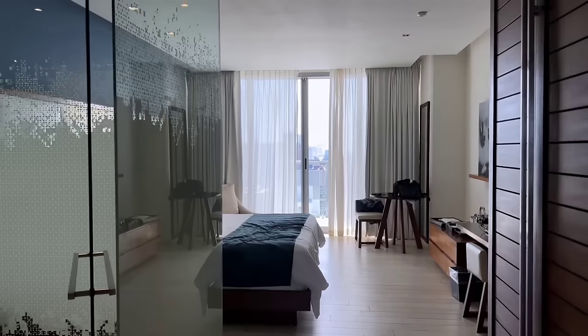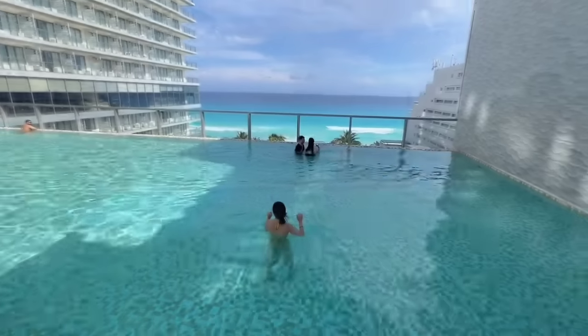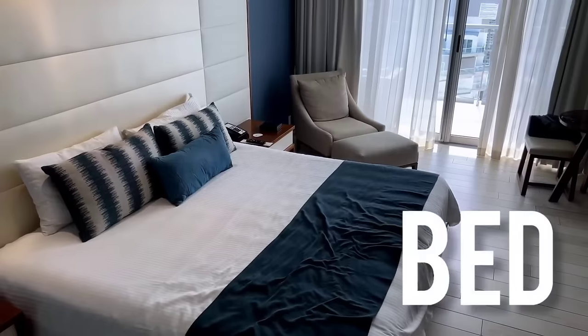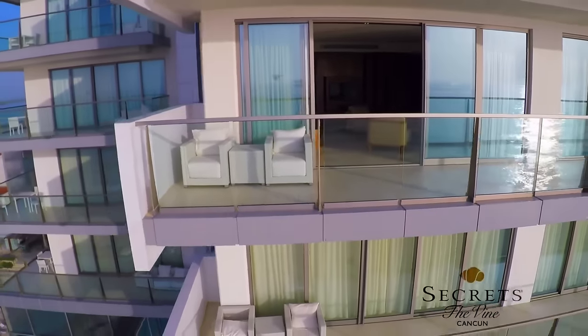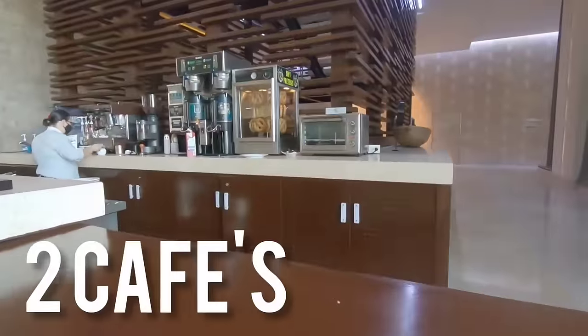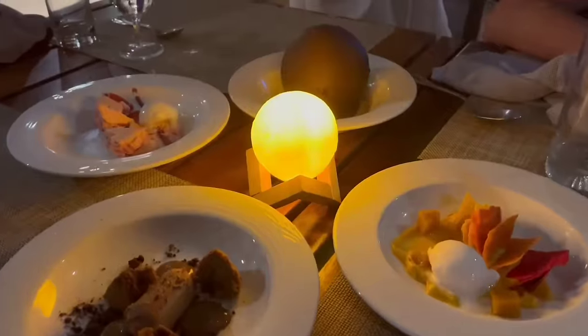Speaking of the guest rooms, they are absolutely gorgeous. The swim-out suite has its own private patio and direct access to the pool. All rooms are spacious and well-equipped, with a comfortable bed, a fully-stocked minibar and a large bathroom and hot tub-style bath. The resort itself has plenty to offer, including six a la carte restaurants, a buffet, two cafes and multiple bars. The food is excellent, with a wide variety of international dishes and premium drinks.